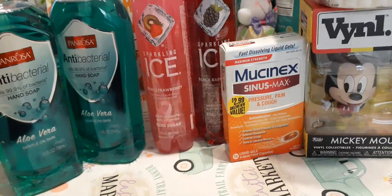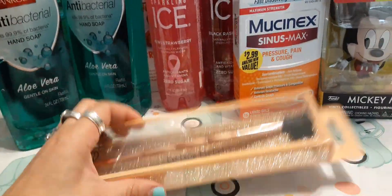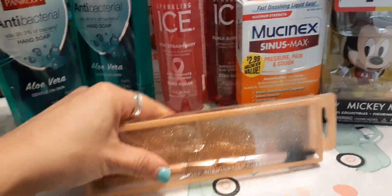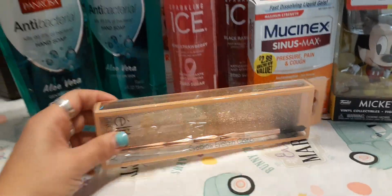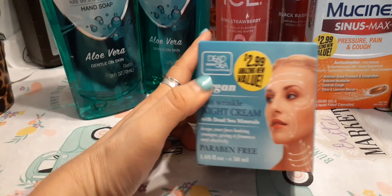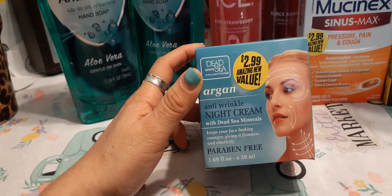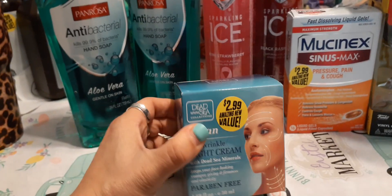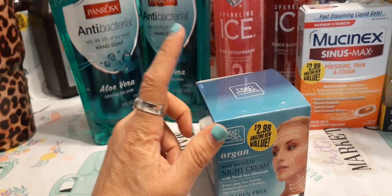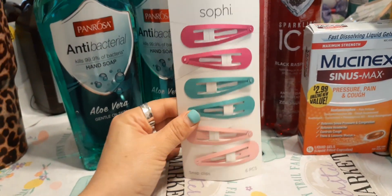I picked up an eyebrow and eyelash comb — I was too lazy to find mine, and I like rose gold, so I grabbed one. I also decided to try argan anti-wrinkle night cream with Dead Sea minerals for $2.99, 1.69 fluid ounces — it keeps your face looking younger with firmness and elasticity. I'm going to add it to my nightly regimen. I also picked up a cute barrette set in my favorite colors: Tiffany teal, hot pink, and pale pink.